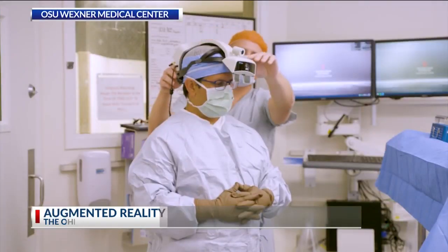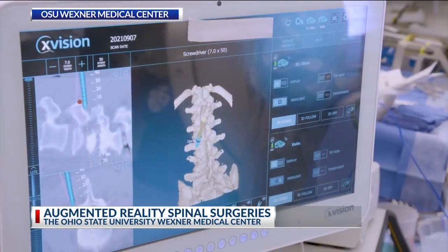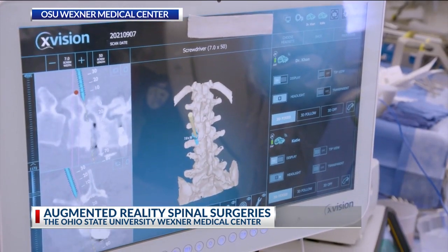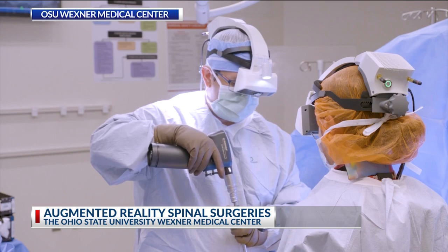But with augmented reality, those images can come to life. It was just last month that doctors at Wexner Medical Center started using augmented reality, or AR, to perform spinal surgeries. Wearing a specialized headset, even before making an incision, surgeons can now see inside the patient.